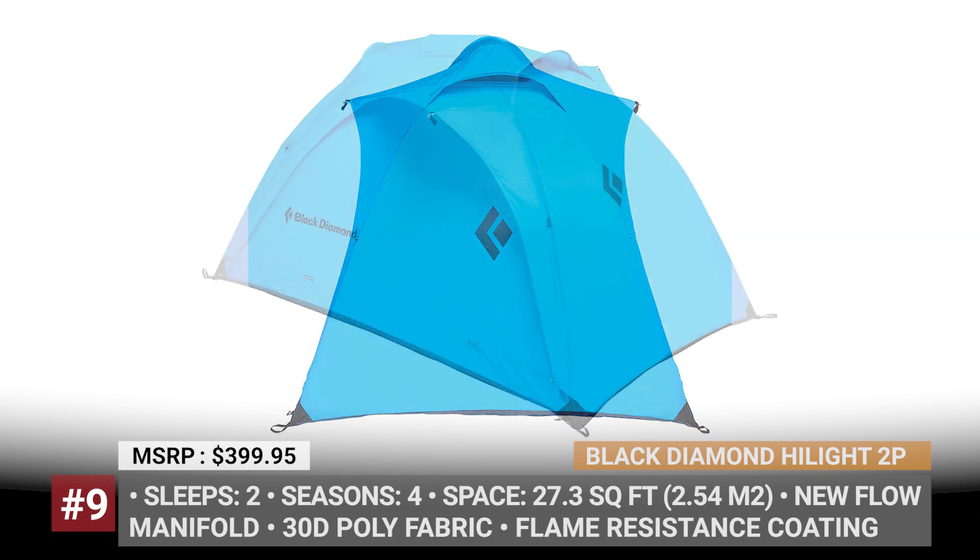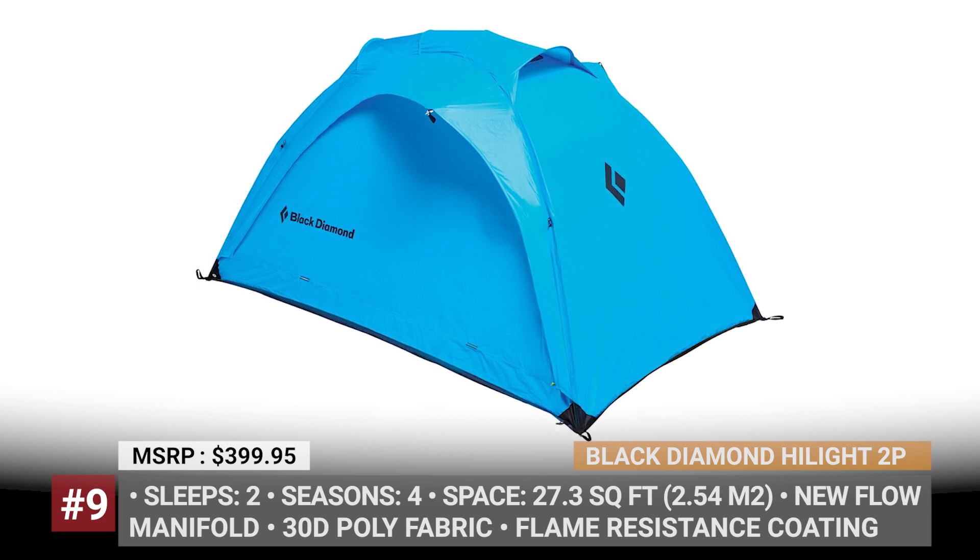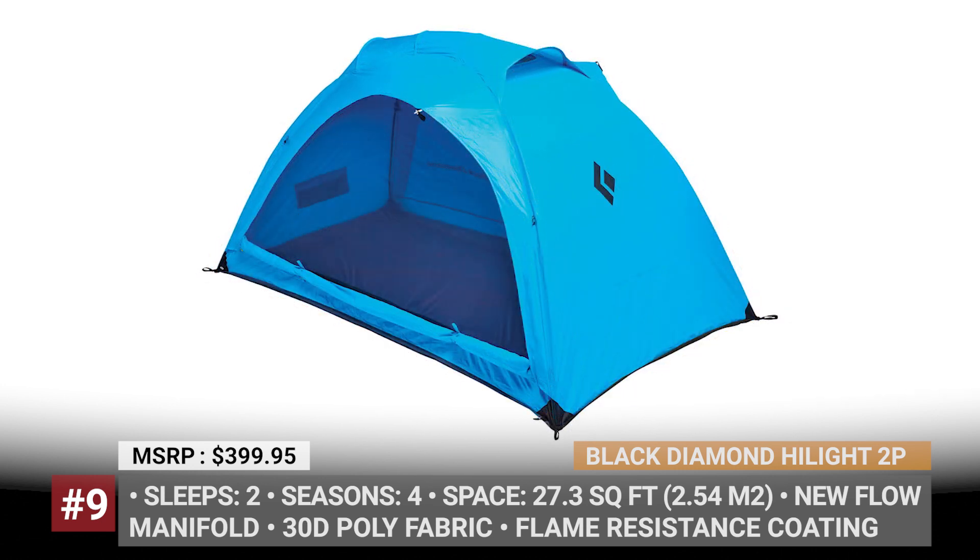Besides, the Highlight 2P features fully-taped seams and reinforced internal pole grips with the so-called 2.5 pole construction that guarantees supreme rigidity. Moreover, all of the poles are integrated inside the tent walls for easier setup.